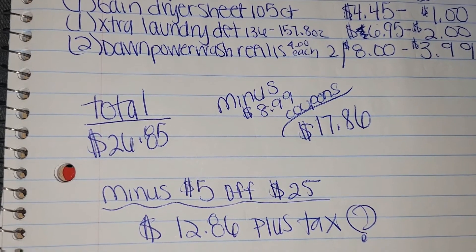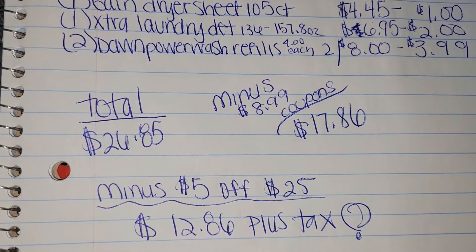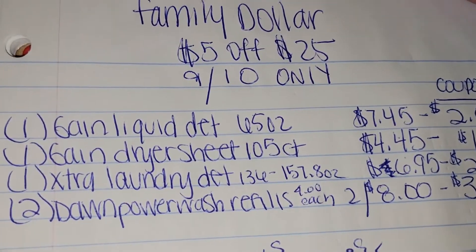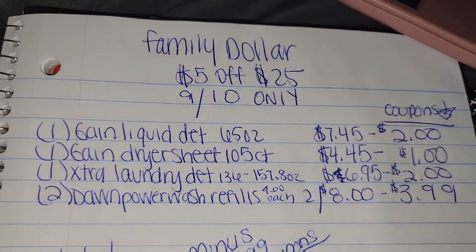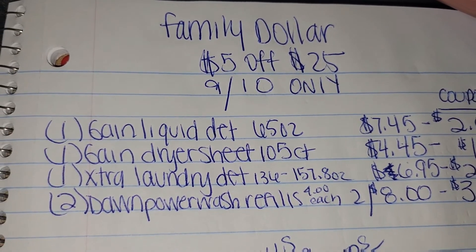...$12.86 out of pocket plus tax. That's $12.86 out of pocket plus tax for all of these laundry items right here at Family Dollar. Now if you want to break it down a little further, each item in this deal will only be a total of $2.57 per item.